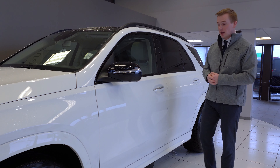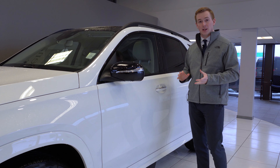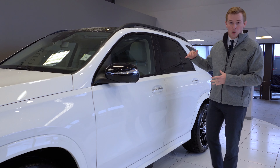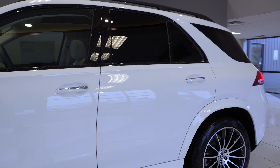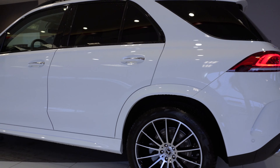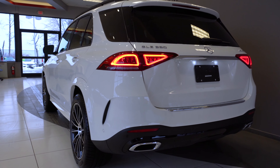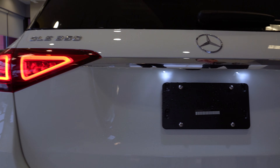This vehicle comes with the Keyless Go package, which allows you to lock and unlock the door by placing your hand on the outside and inside of the door handle with the key in your pocket. That's going to work for all four door handles as well as the trunk.